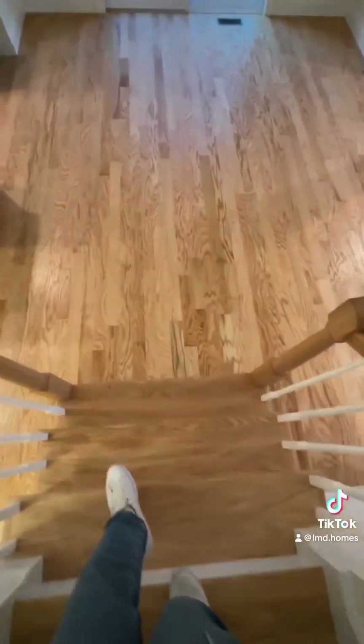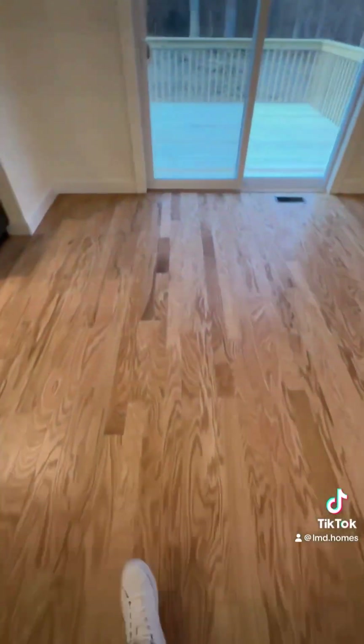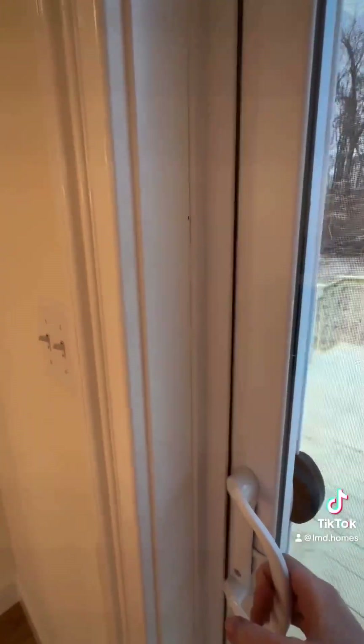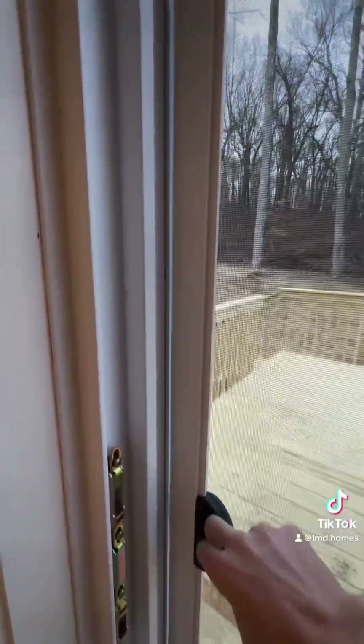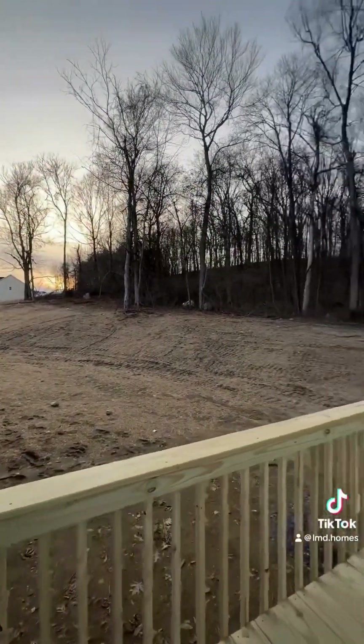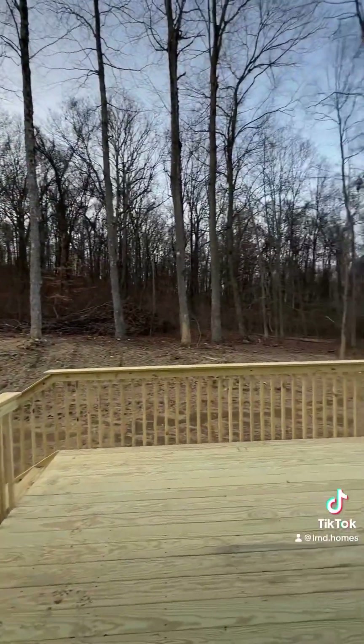To wrap up our tour, we are going to see an outside view of the deck and the backyard. Thank you so much for tuning in, and if anyone would like a private tour or to see this gem in person, please reach out to me directly.